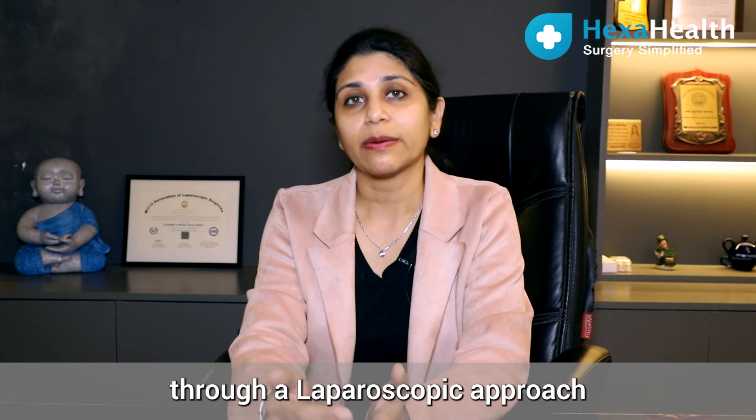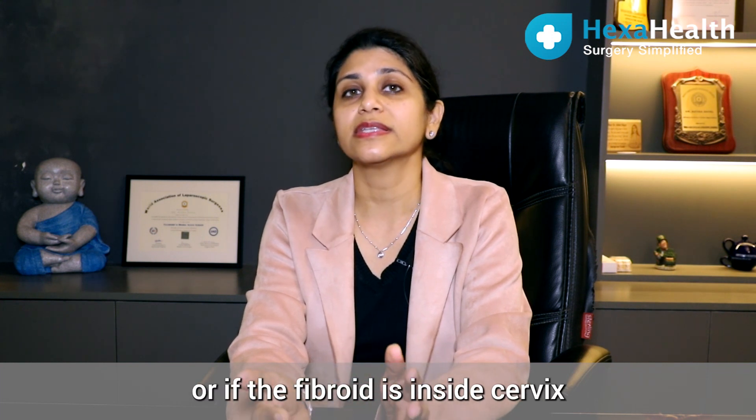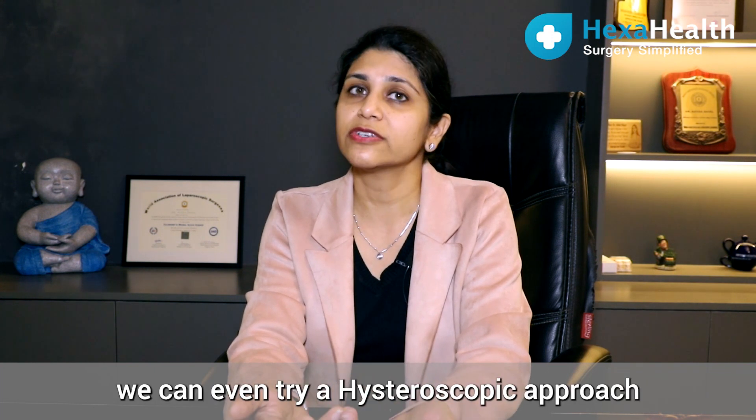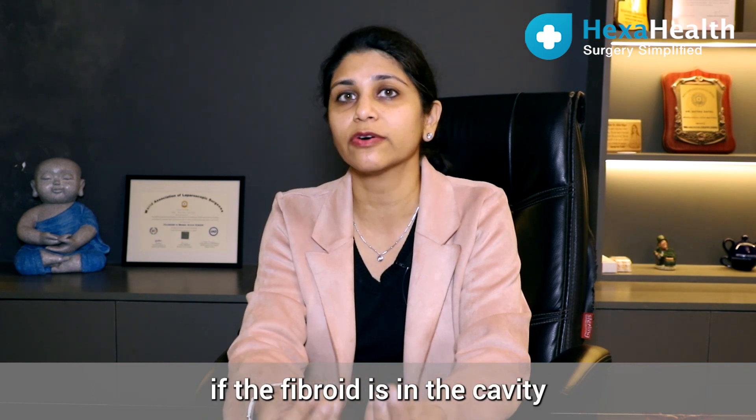This can be done through a laparoscopic approach, an abdominal approach, or if the fibroid is inside the cervix or the cavity, you can even try a hysteroscopic approach from below.